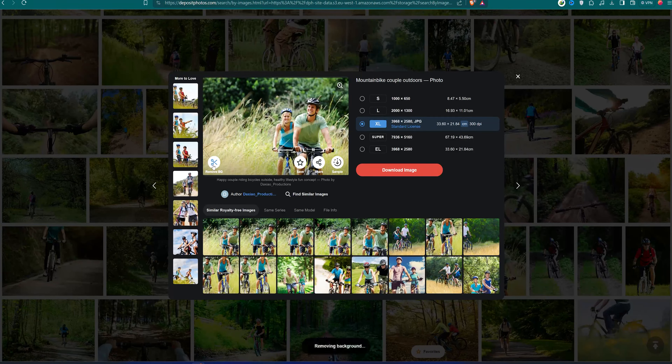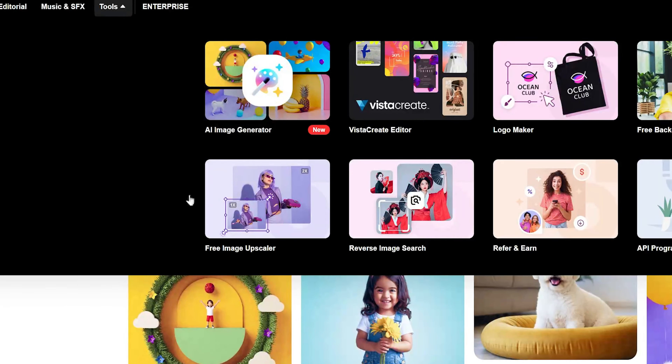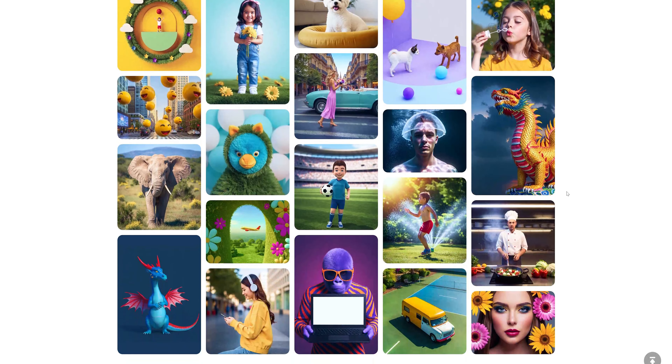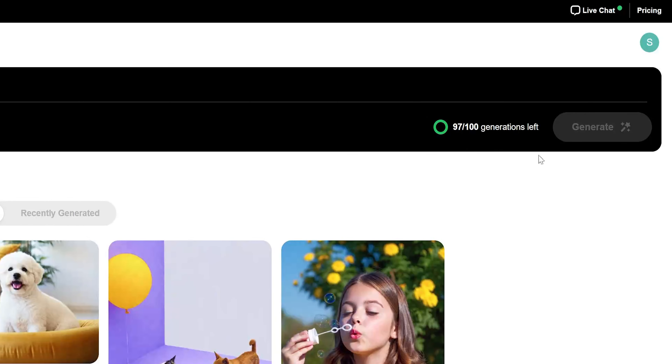While downloading the image we get the option to remove the background as well. Next, we have a couple of tools integrated right into it, like an AI image generator that can help us generate images, which is quite impressive. As you can see, the results from the AI generator are amazing. We don't have to go to other platforms to generate AI images, but keep in mind that it does use your AI credits.